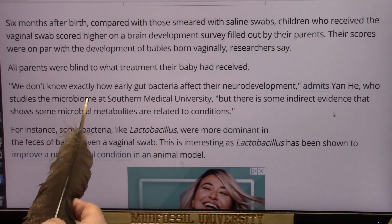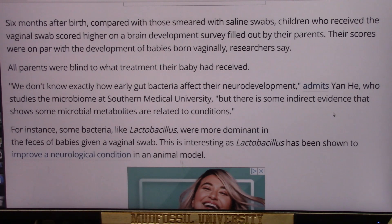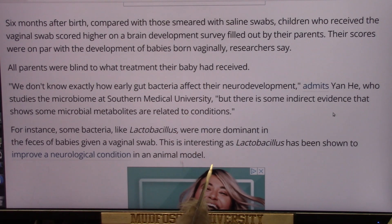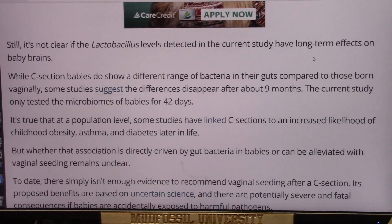We don't know exactly how early gut bacteria affect neurodevelopment, admits Yan He, who studies the microbiome at Southern Medical University, but there is some indirect evidence that microbial metabolites are related to certain conditions. For instance, some bacteria like lactobacillus were more dominant in the feces of babies given a vaginal swab. This is interesting as lactobacillus has been shown to improve a neurological condition in animal models.